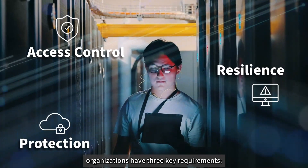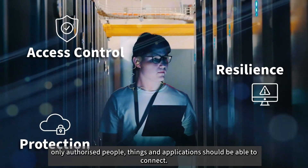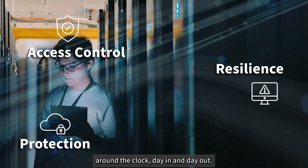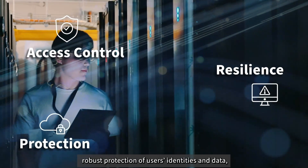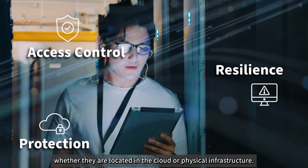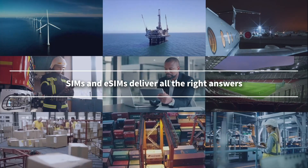The first is access control — only authorized people, things and applications should be able to connect. The second is resilience — private networks must perform reliably around the clock, day in and day out. Finally, private networks must provide robust protection of users' identities and data, whether they are located in the cloud or physical infrastructure. SIMs and eSIMs deliver all the right answers.